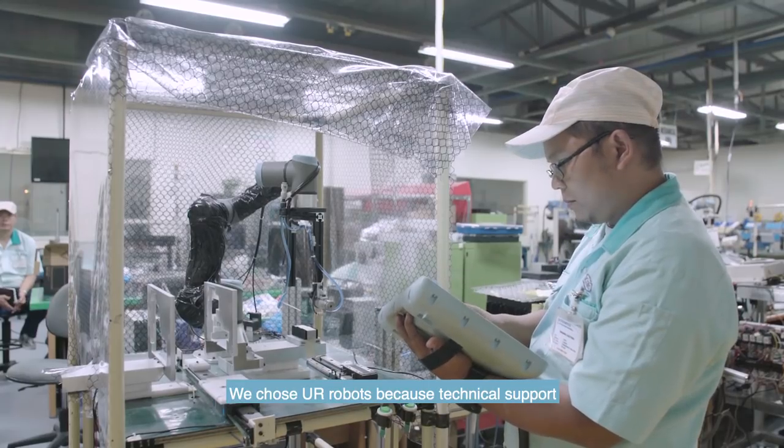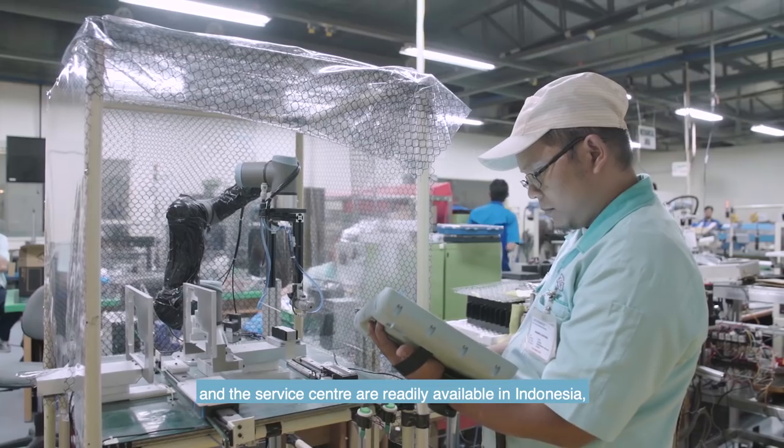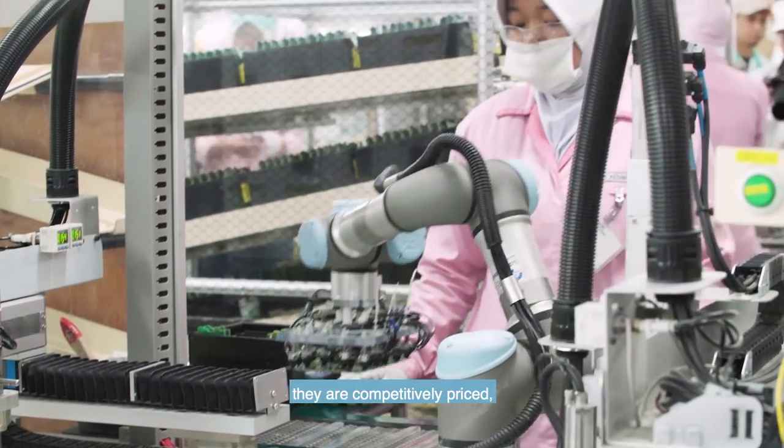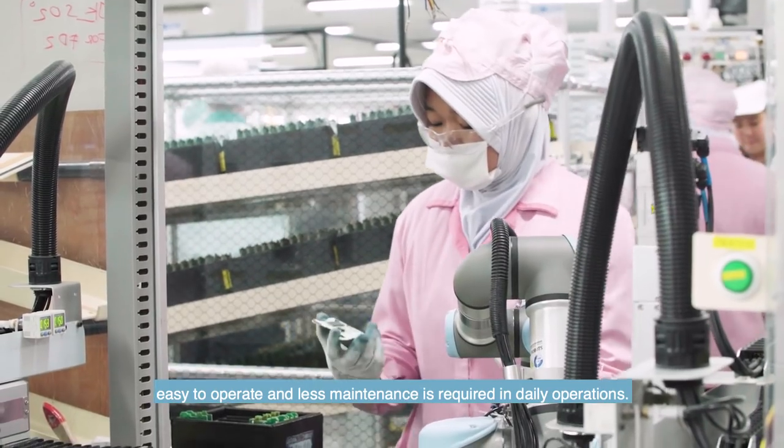The reason why we chose UR3 robots: technical support and the service center are readily available in Indonesia. They are competitively priced, easy to operate, and less maintenance is required in daily operations.